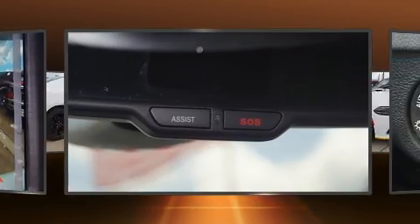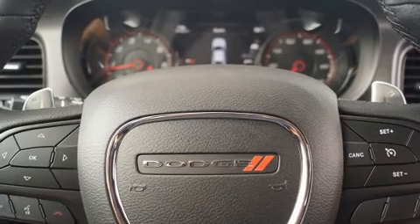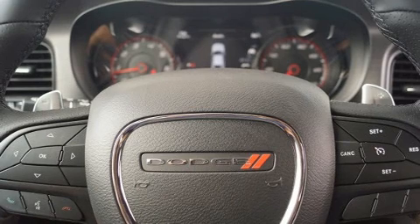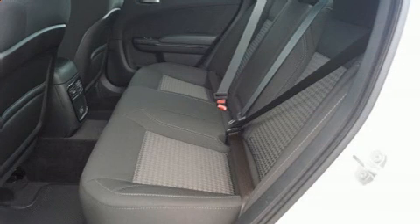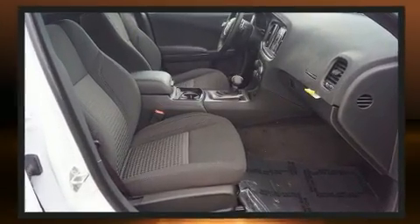Top features include a split folding rear seat, front and rear reading lights, a trip computer, heated and ventilated seats, front fog lights, remote keyless entry, and cruise control. Features such as automatic climate control and leather upholstery prove that economical transportation does not need to be sparsely equipped.